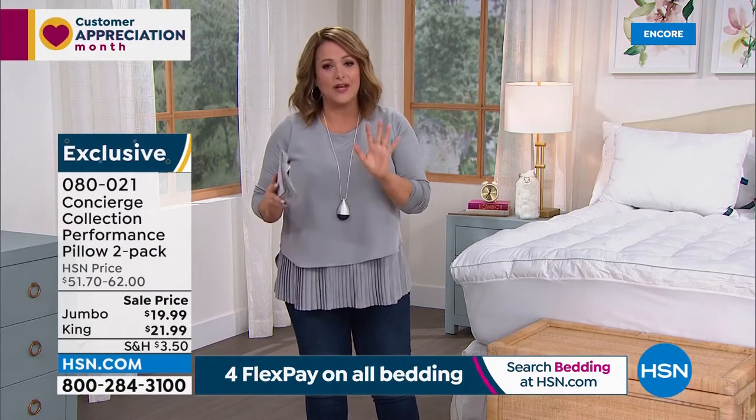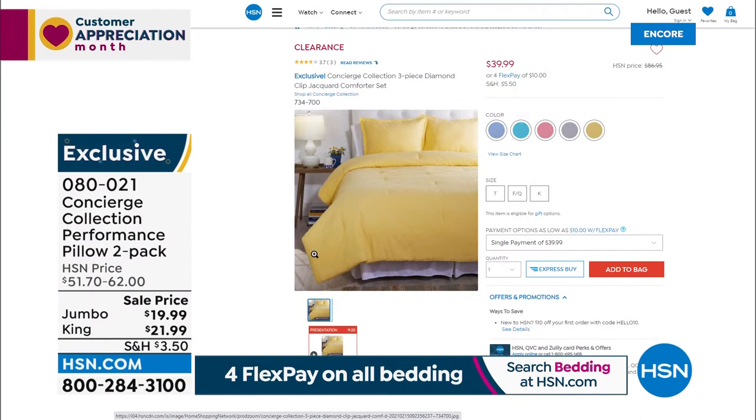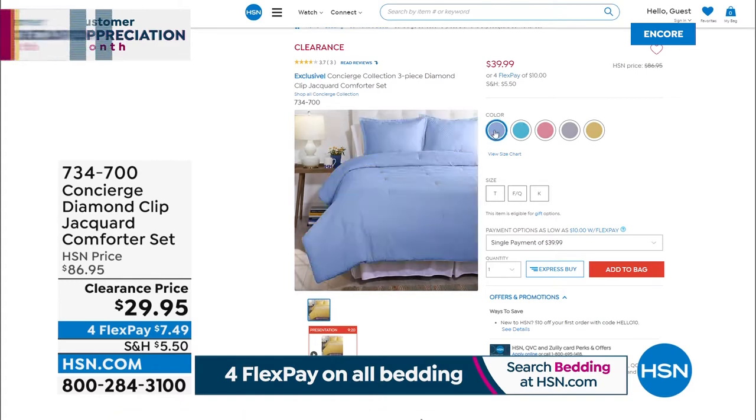A quick look at something exciting — we barely ever have comforter sets that are 100% cotton, and we definitely never have them at this price. This is a beautiful Concierge Collection diamond clip jacquard comforter set, over 65% off. Ellen told me it's one of her favorite comforter sets. You get the comforter and two shams — all 100% cotton — fewer than 2,000 available. Actually, the price should be $29.95 — yes, we're honoring $29.95 for a full 100% cotton comforter set.